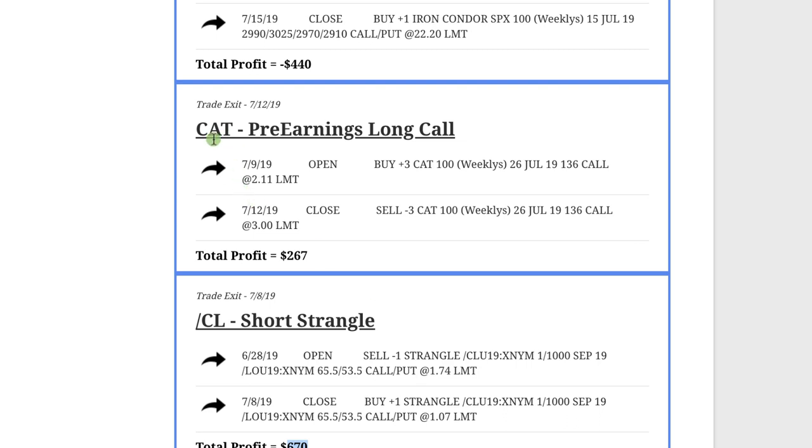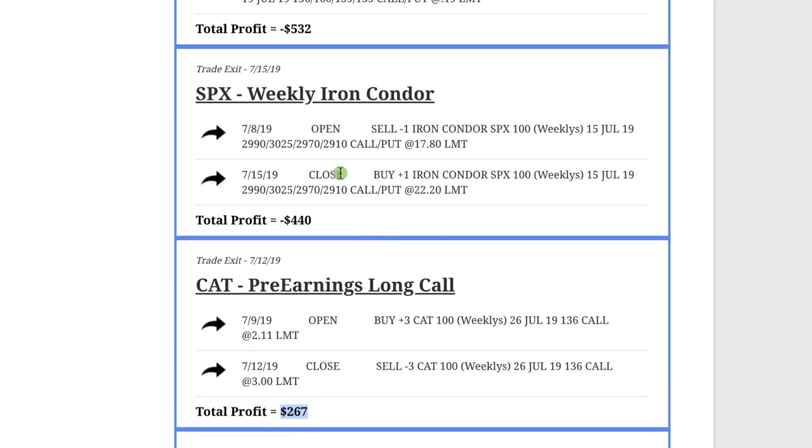Next, in Caterpillar — ticker CAT — we did a pre-earnings long call, got some of that momentum leading up to the earnings announcement, and made $267 on that trade. The next one, and one of our losers, was an SPX weekly iron condor that we put on. This one just did not work in our favor and we ended up taking a loss of $440.